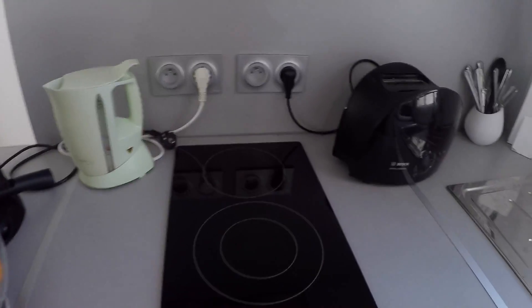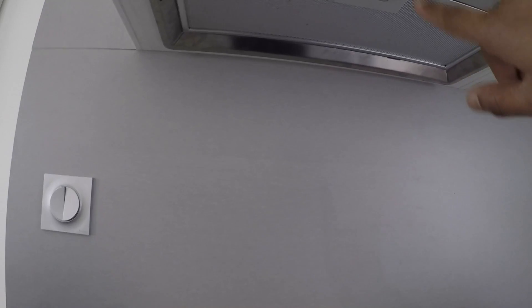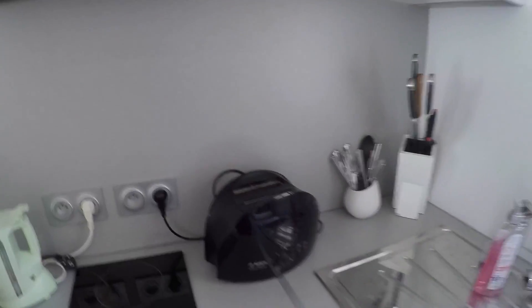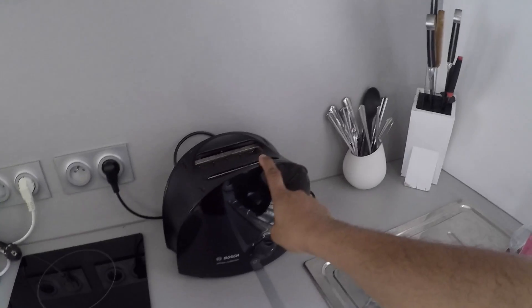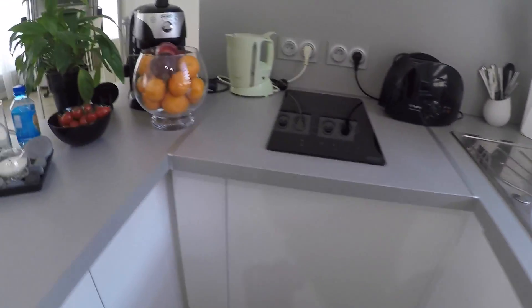There's a vent and a fan in the kitchen, and over the hob there's another fan, so everything you cook won't make your belongings smell — which is really important when you live in a studio. There's also a toaster and plenty of knives, cutlery, and kitchen essentials here.